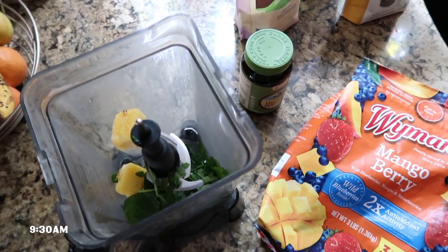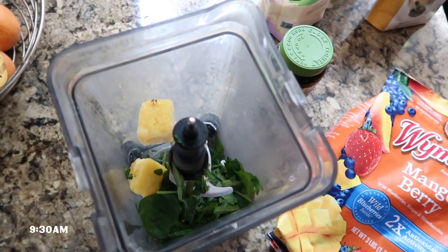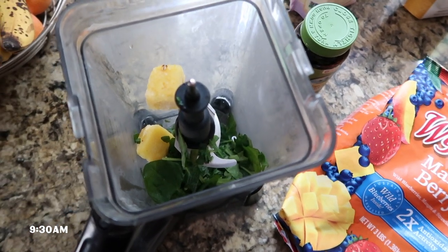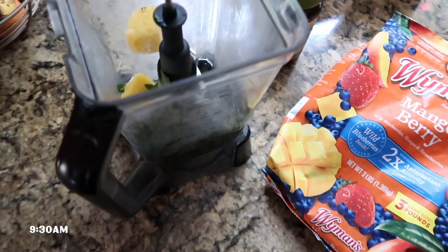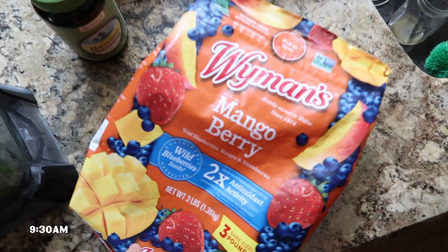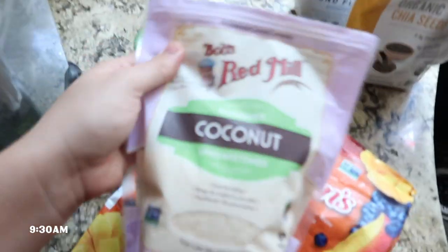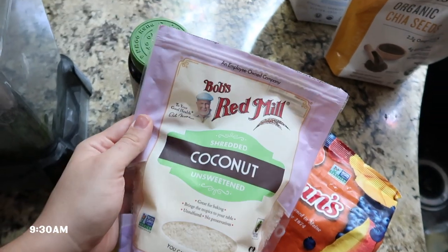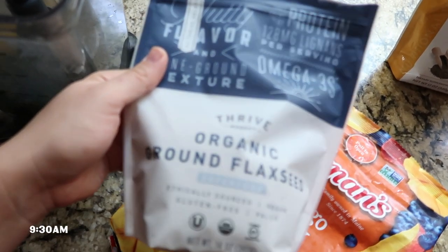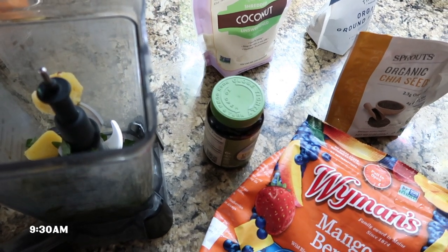I've been really into a fruit smoothie in the morning. This one doesn't have any protein but you can definitely add that — I just don't want it too heavy since I'm having something on the side. I'm adding two pieces of frozen pineapple, some frozen spinach, less than half a frozen banana, a mango berry mix from Sprouts, spirulina powder for the benefits, unsweetened coconut shreds for flavor, and organic ground flax seeds.